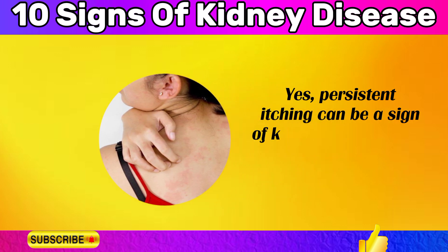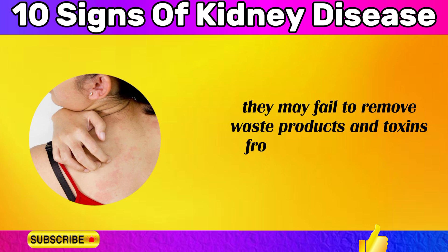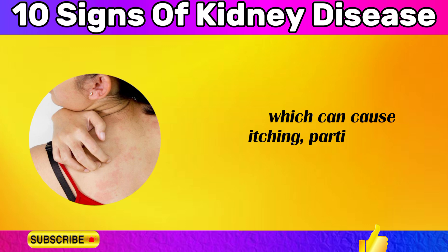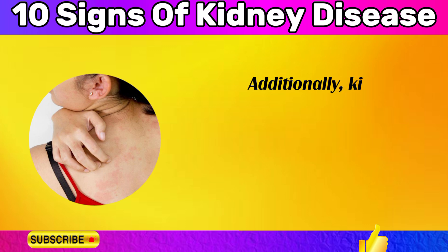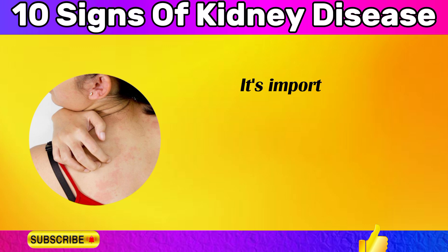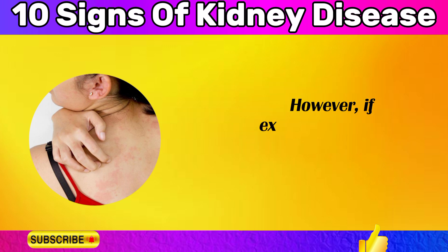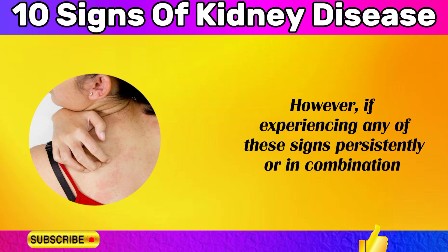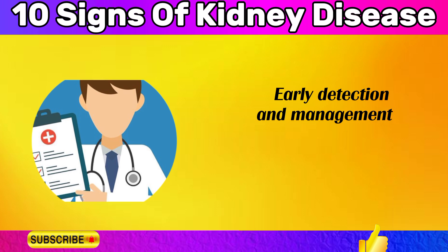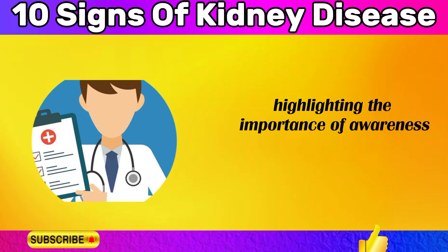Persistent itching can be a sign of kidney disease. When the kidneys are not functioning properly, they may fail to effectively remove waste products and toxins from the bloodstream, leading to a buildup of substances like urea in the body, which can cause itching particularly in the legs and back. Kidney disease can also result in imbalances of minerals like calcium and phosphorus, which may further contribute to itching. If experiencing any of these signs persistently or in combination, consult a healthcare professional — early detection and management can help slow kidney disease progression and prevent complications.